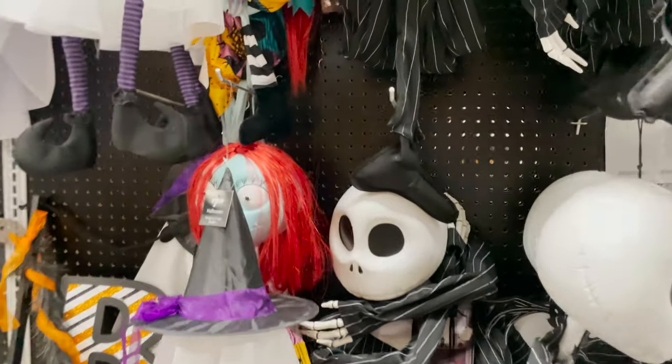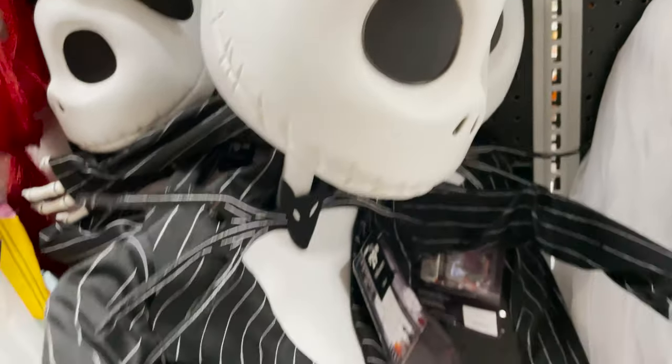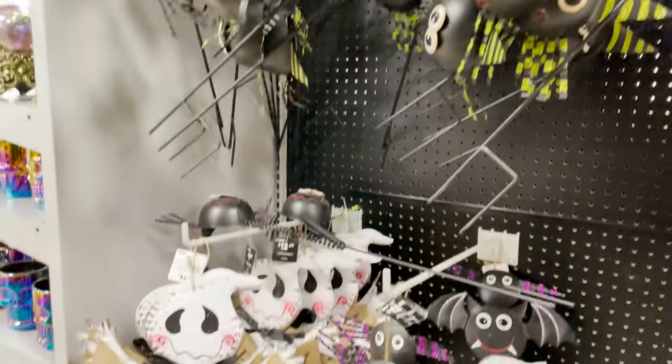We got the hanging ghosts and that jack-o-lantern pumpkin — I bought him last year, he was $40, so awesome. They've got Nightmare Before Christmas items; these are really cute and fun to hang on your door or outside as props.